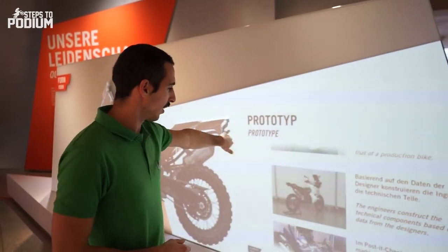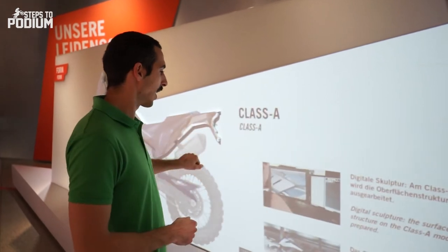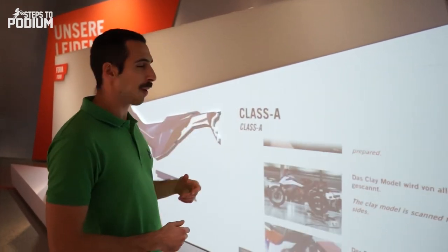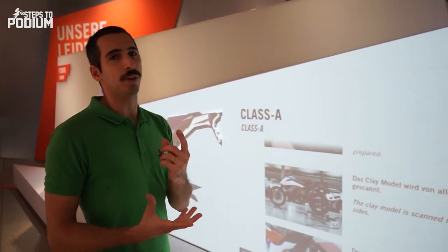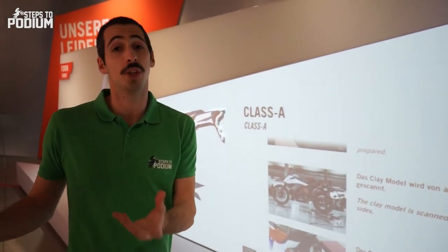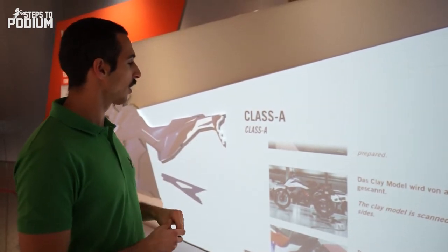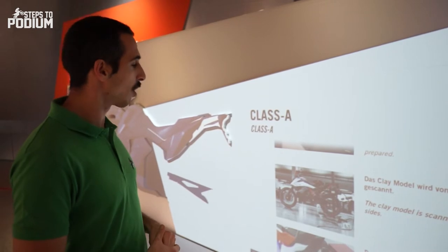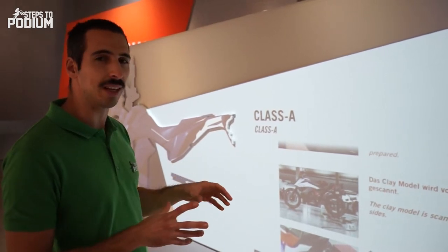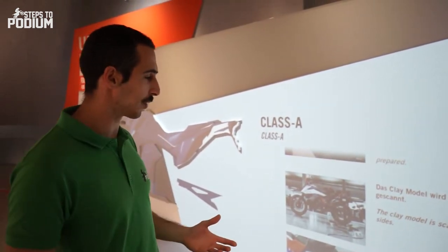In this part, you have an interactive board that gives you a good understanding of how a bike is built from the first moment. Every bike starts with a design, and then it's converted to a physical shape that can be worked on. It's really interesting because this interactive model gives you all the small details, starting with the designer and then going over to the engineering part and the testing part.